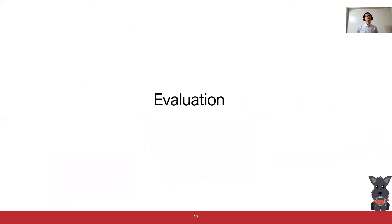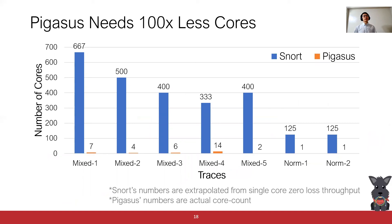Now let's take a look at the evaluation results of our end-to-end system. I showed this figure at the beginning of my talk. Here we tested both SNORT and Pixos using the same set of rules and traces. The x-axis represents the different empirical traces, and the y-axis shows the number of cores needed to reach 100 Gigabit Per Second — lower is better. The blue bar represents the SNORT core numbers, extrapolated from single-core performance. The orange bar represents Pixos core numbers, which is the actual core count when Pixos handles 100 Gigabit Per Second without any loss. We can see Pixos uses only a handful of cores, two orders of magnitude fewer than SNORT.